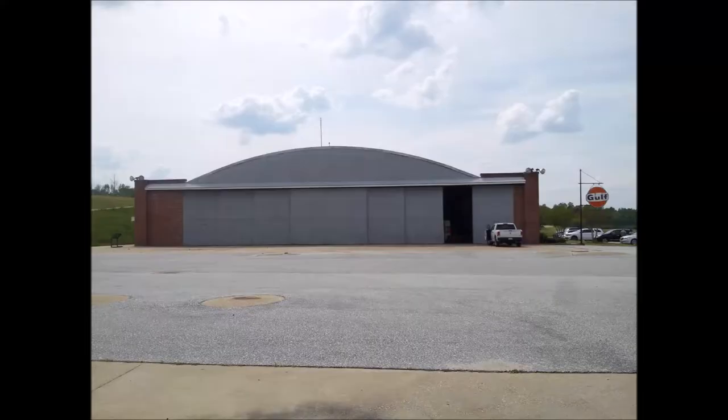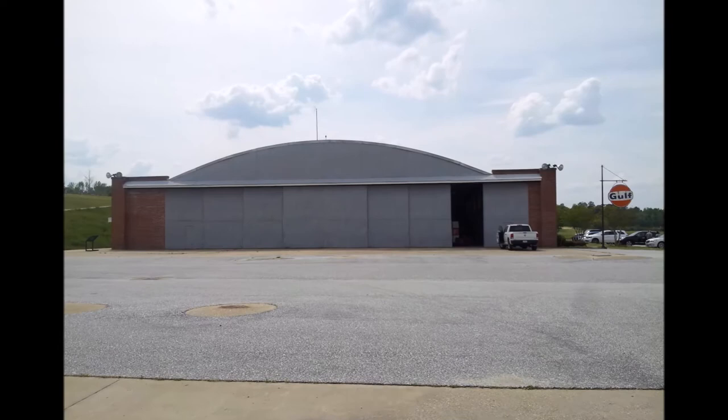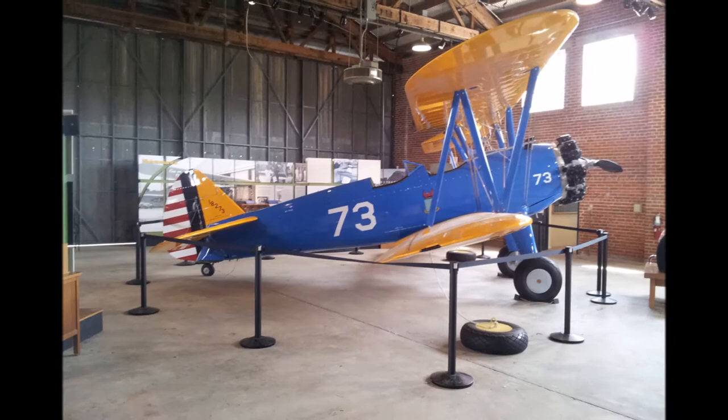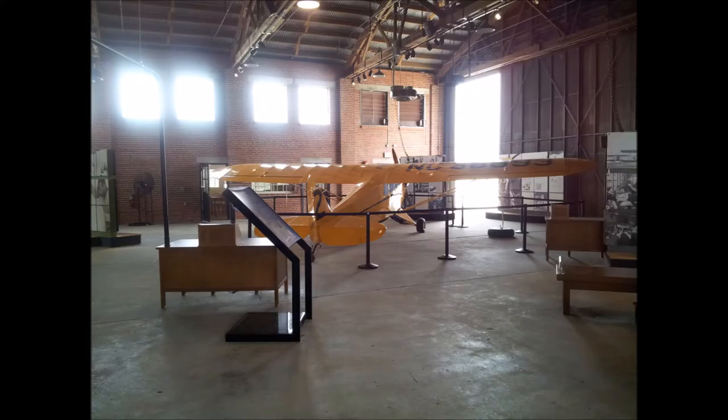This is Hangar One — this is the primary museum and it holds some parts of old planes. We've got two different planes here, one's blue and this one's yellow.